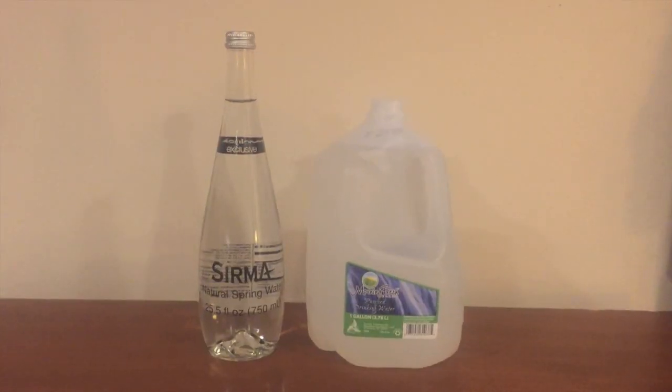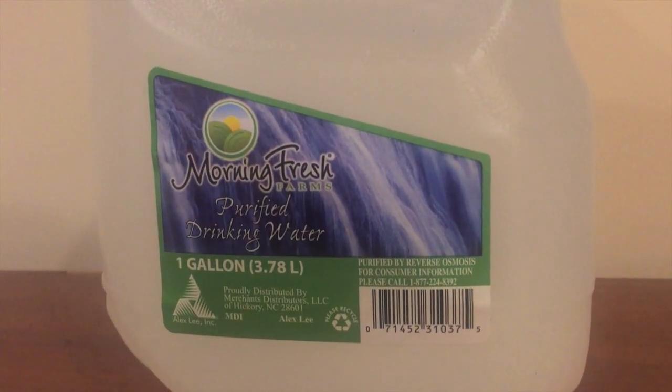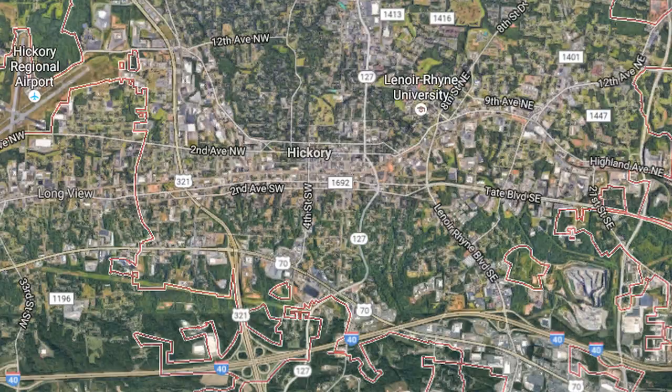Hey everybody, here's another water comparison video. We got two more bottles of water today. First up is this huge one-gallon container — it's called Morning Fresh Farms. It's a purified drinking water, purified with reverse osmosis. This bottle is bottled in Hickory, North Carolina, and the company that makes it is Alexander Lee Inc. Kind of an interesting thing about this...